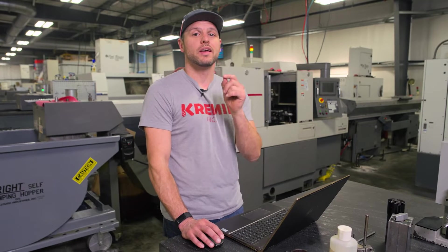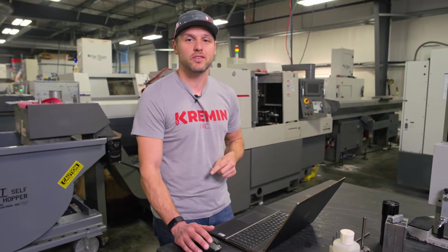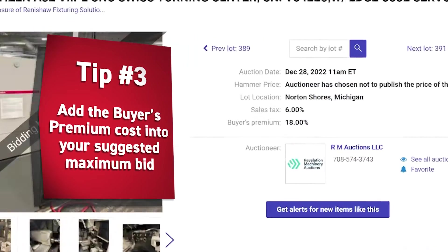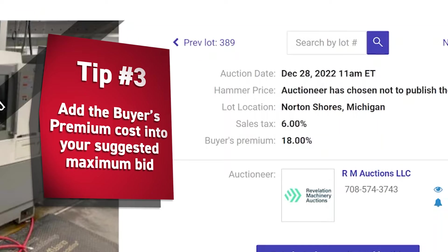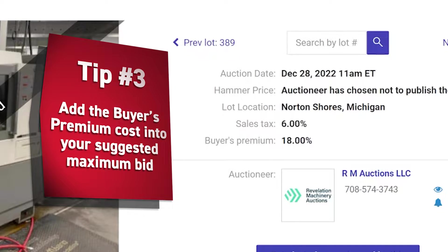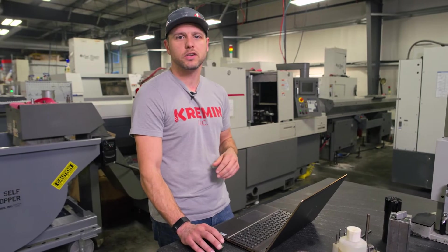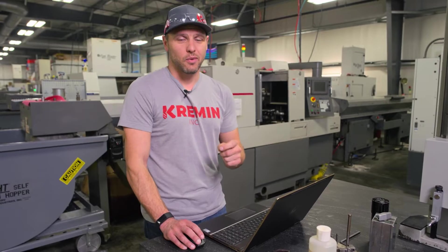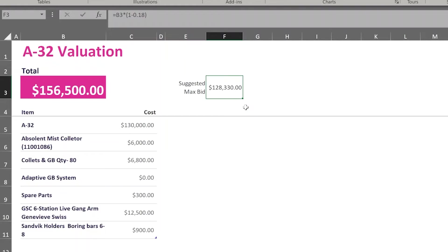One thing to watch for is what the buyer's premium is going to be. These auctioneers are going to charge you a percentage for buying the machine — in this case, it was 18%. I had to factor that into the overall cost of my bid to make sure I wasn't paying too much. When the auction went live, I had my boundaries set. I knew what my max bid was going to be and I wasn't going to go a bid over it.